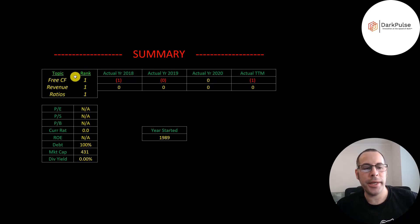I ranked their free cash flows, revenue, and ratios one out of 10. So let me know what you think — give this video a like, subscribe, or comment below. Also, if you'd like to get a custom valuation or just support the channel, you can become a member by clicking on the link in the description below. Thanks for watching.